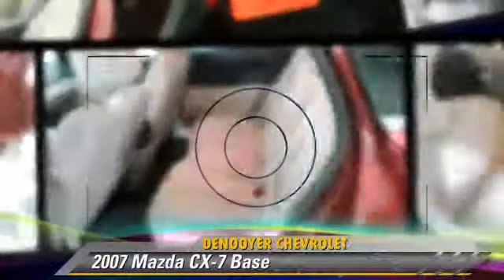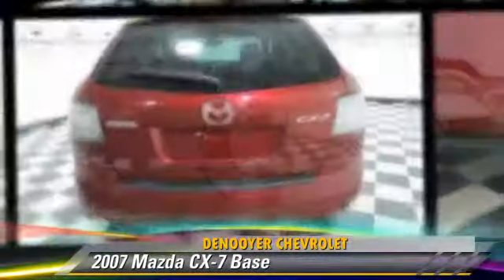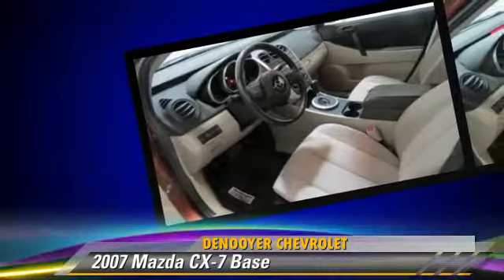The 2007 Mazda CX-7, powered by a 2.3-liter four-cylinder engine with an automatic transmission. This vehicle gets up to 24 miles per gallon.